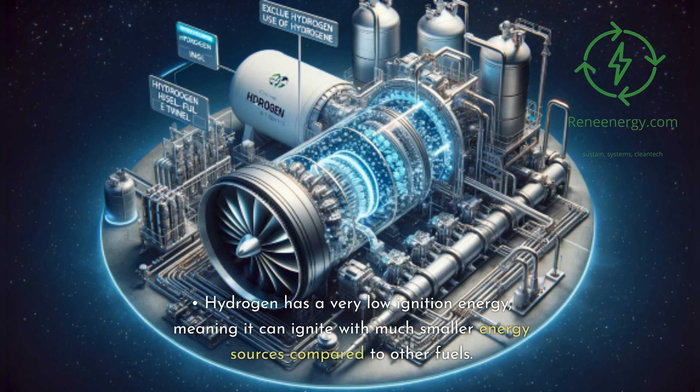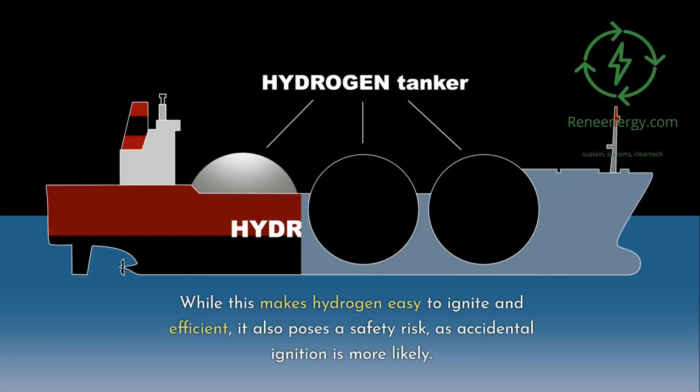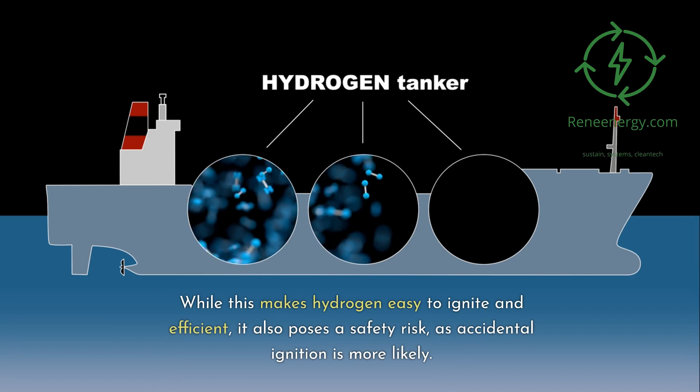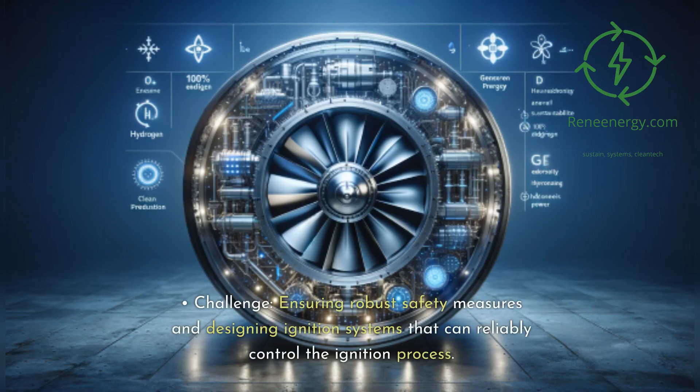Low ignition energy: Hydrogen has a very low ignition energy, meaning it can ignite with much smaller energy sources compared to other fuels. While this makes hydrogen easy to ignite and efficient, it also poses a safety risk, as accidental ignition is more likely. The challenge is ensuring robust safety measures and designing ignition systems that can reliably control the ignition process.